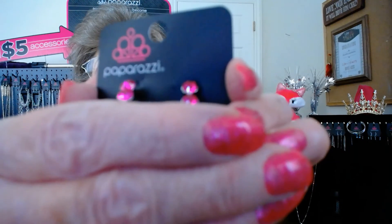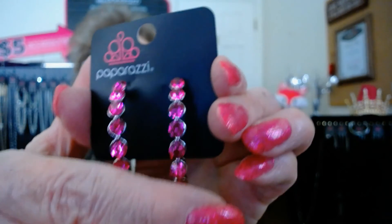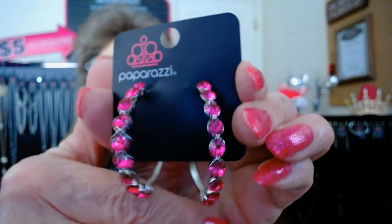I fell in love with these as soon as I saw them because I'm a hoop girl. Item 2277 — these are adorable hot pink and so festive for Valentine's Day, or for anybody who loves fuchsia and hot pink. They are straight and to the point, about a two and a half inch hoop with hot pink rhinestones, as a beautiful post earring. Five dollars, item 2277 for pink hoop post earrings.